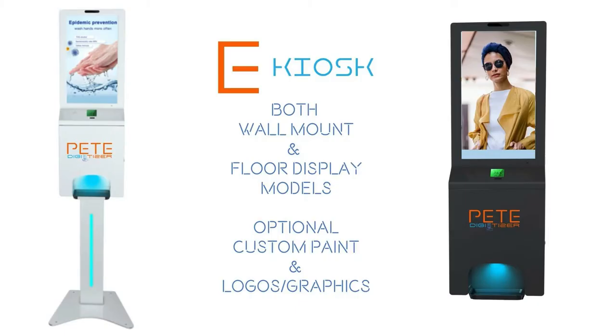Both wall mount and floor stand models are available. We can customize the metal housing, the paint color, and custom logos to match your branding guidelines.